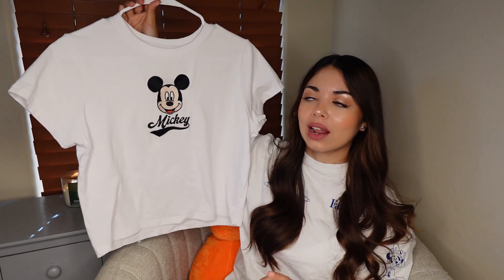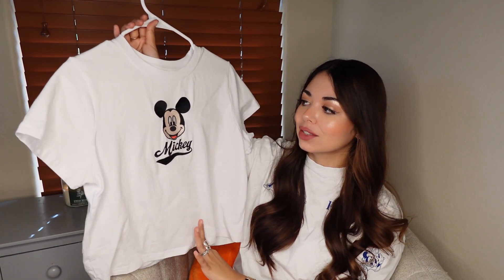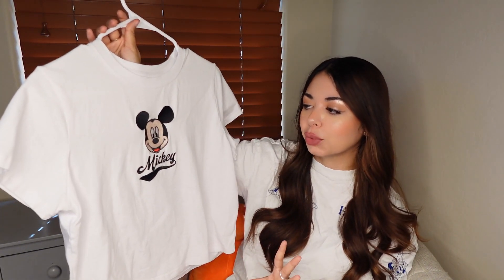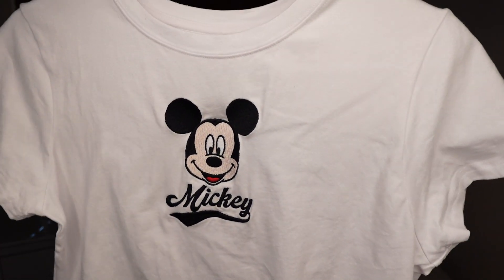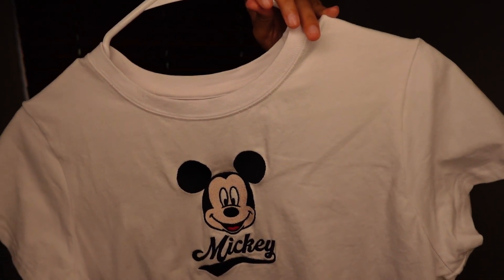Next is this Mickey tee. I first saw it as a tank top but it was tiny and super cropped and fitted super weird. This version is also very cropped compared to the other baby tees, so I was hesitating, but it's very very cute. It's just a baby white tee with an embroidered Mickey patch that just says 'Mickey.' I might make an exception with this one. I couldn't find the tag, but I'm guessing it was around seven to eight dollars.